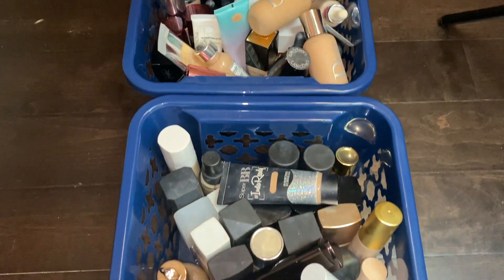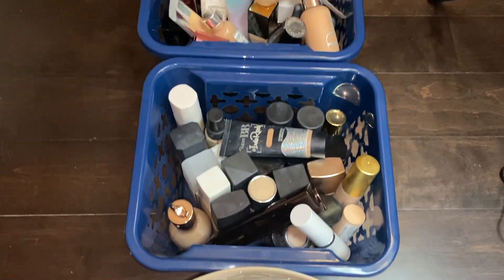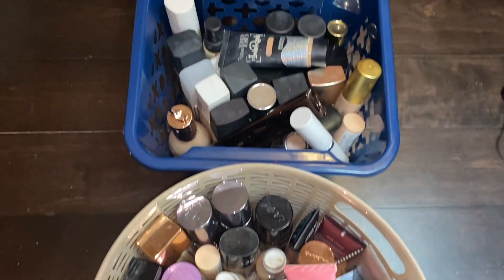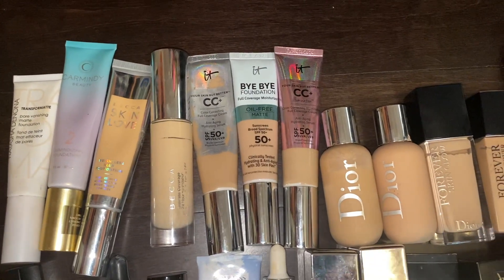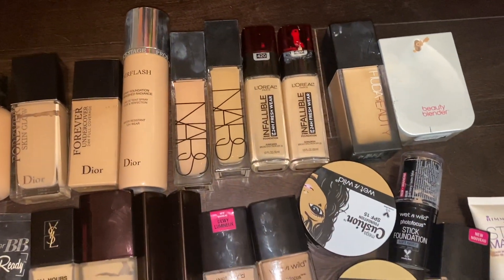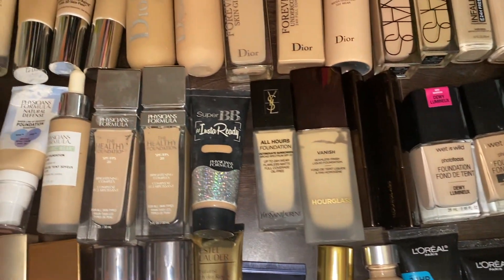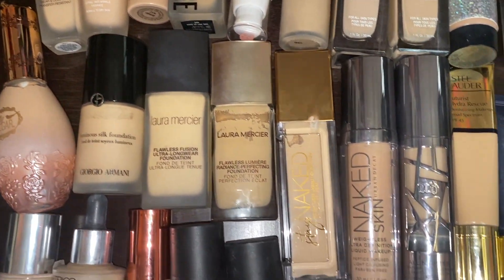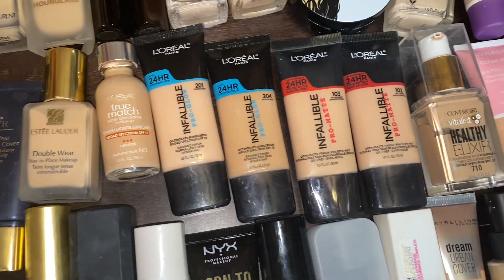Alright guys, so these are the three baskets that I was able to fill up with all of my foundations that we're gonna organize and declutter right now. I'm gonna show you every single one that's in here so you guys can see what I got, and then we'll talk about what I'm getting rid of. So these are the foundations in my collection. I'll take you row by row. As you can see, I like to try all different brands and I don't just try high-end or drugstore — I like to try both and everything in between.